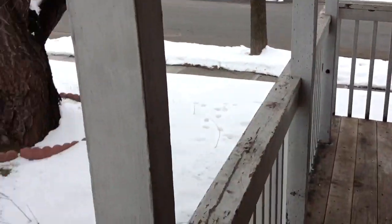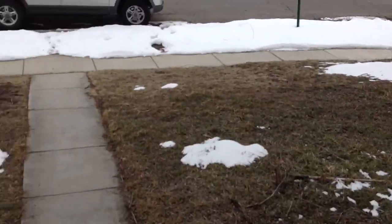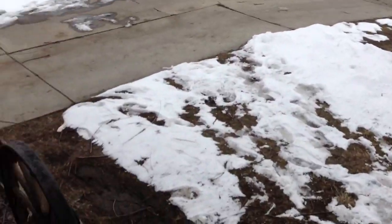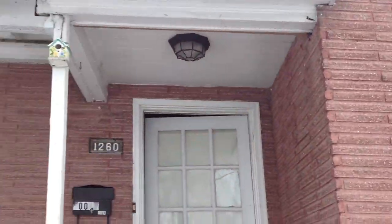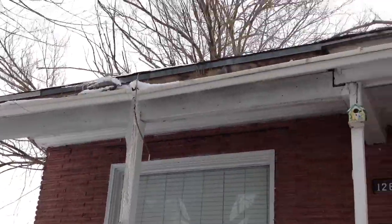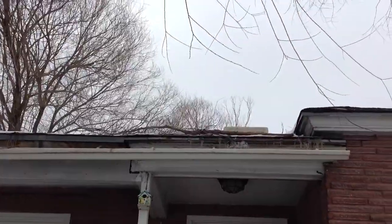This is 1260 West 800 South. Exterior of the home looks okay. Some gutter issues, some branches on top of the house.